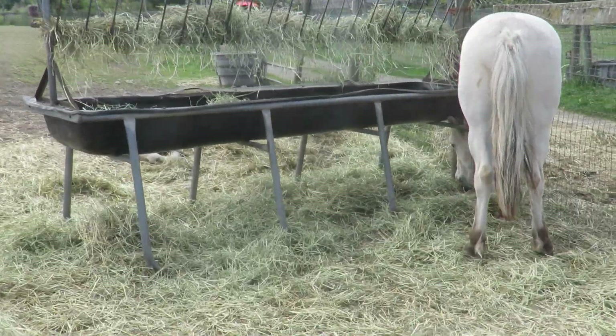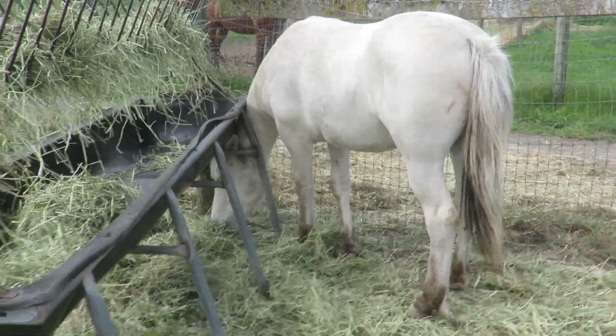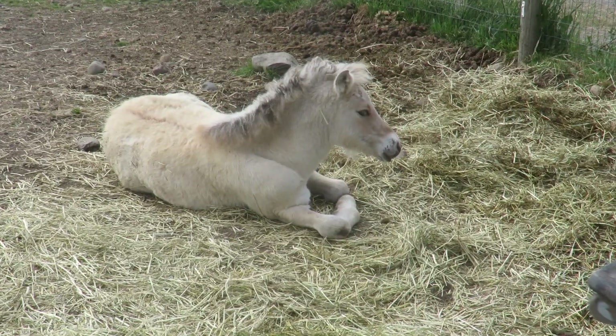I'm going to head down to find Jasmine. I'm going to show you what Jasmine's doing. That's Diamond. And then here's little Bunny.